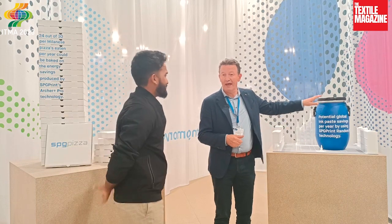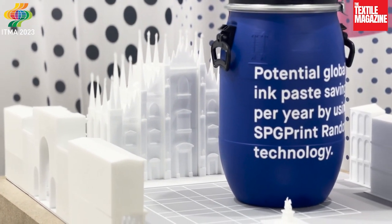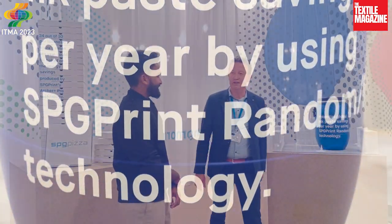To illustrate what that comes down to: if all of the rotary printing in the world were done with our screens, one would save overall 23 percent of paste used — and that would fit in this can, which is shown here in scale with the 3D print of the Duomo in Milan and the surrounding buildings. So you can imagine that's a lot of paste one could save every year.